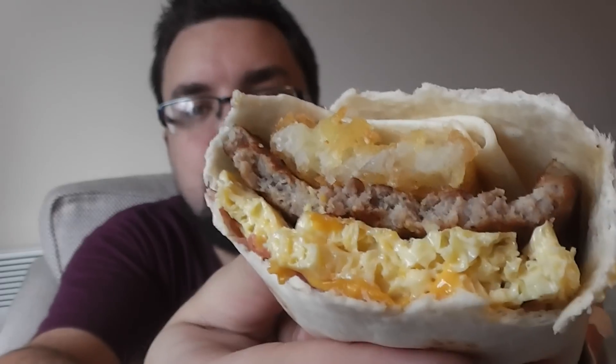Slightly colder than I would have hoped. The combination of textures is absolutely amazing - you've got the nice, slightly chewy wrap with a good give to it, nice melty cheese... oh there is bacon in there! Blimey, bacon as well.